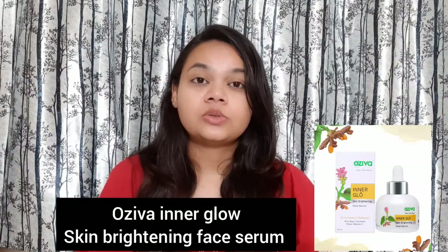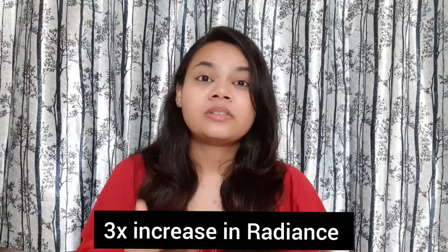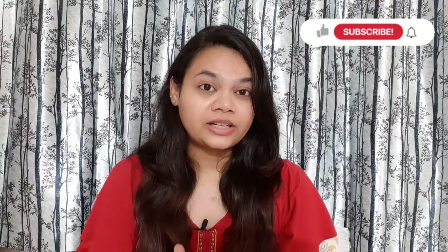Ojiwa recently launched a skincare product with many serums like face washes, creams, and face packs. In today's video I am going to talk about the serum — Ojiwa's Inner Glow Skin Brightening Serum — which claims to provide your skin 3x faster radiant glow. This product claims that if you use this serum for 8 weeks, your skin will be healthy and radiant.